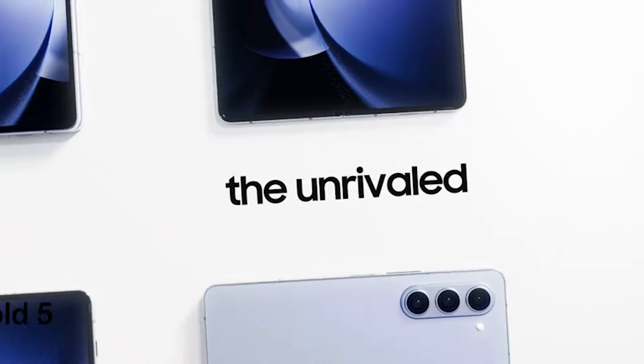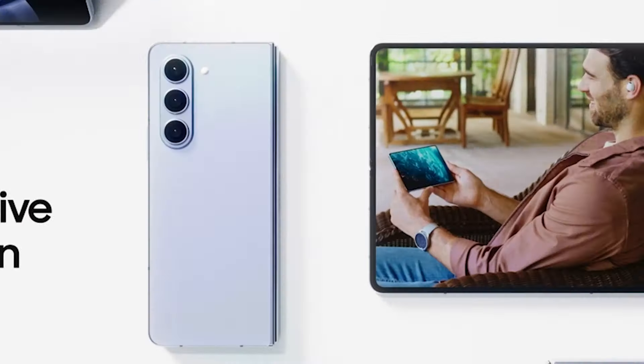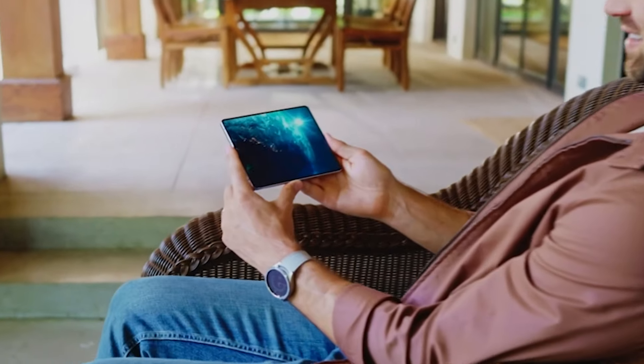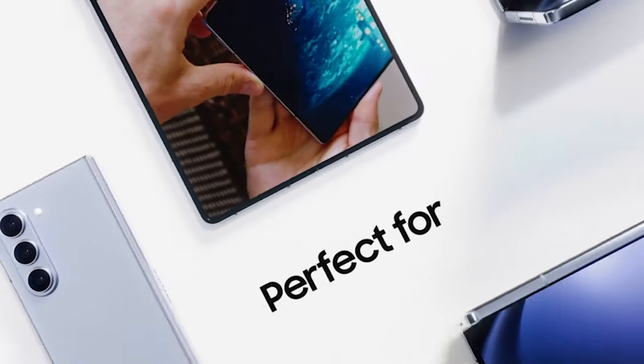Number 2: the Samsung Galaxy Z Fold 5 Smartphone. Imagine a massive 7.6-inch cinematic screen for immersive streaming and gaming, coupled with an impressive processor ensuring seamless performance. With dual-app viewing, multitasking becomes second nature.